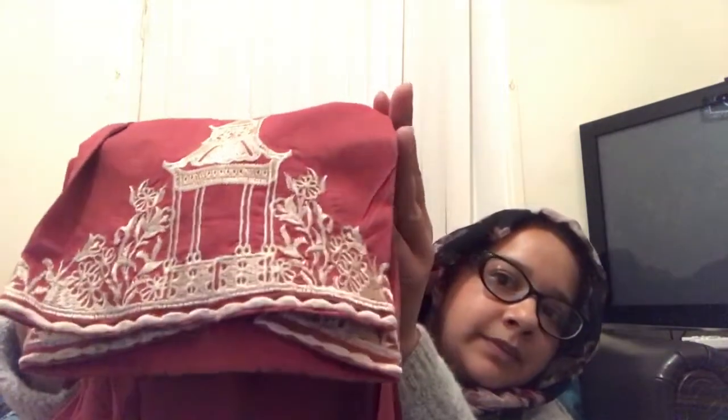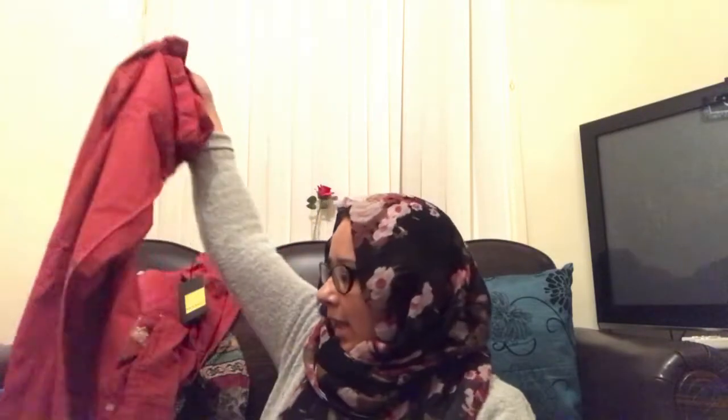The neckline also has little pearl detailing with some embroidery, and it comes with some bottoms. On the website the picture showed cream bottoms but it came with matching red bottoms with some embroidery at the bottom. It's all embroidered and I haven't worn this yet, but it looks and feels really nice.